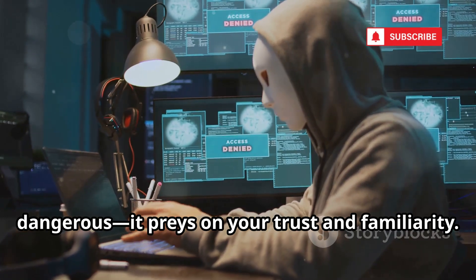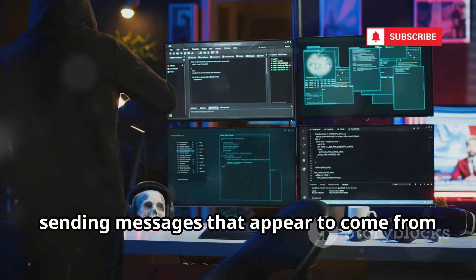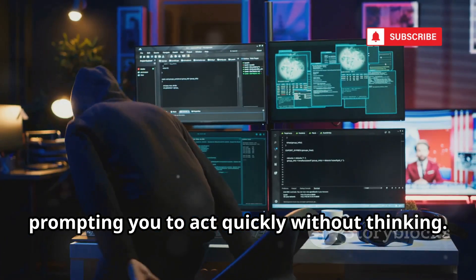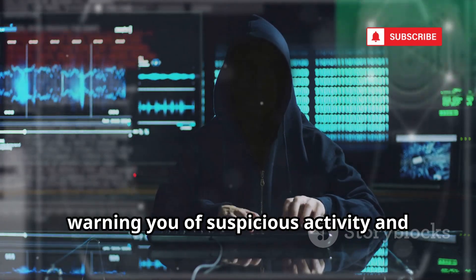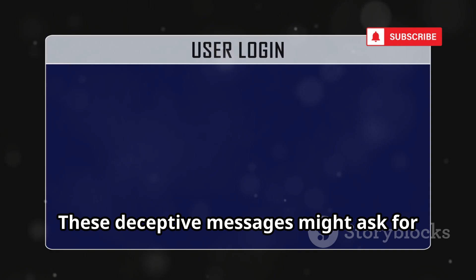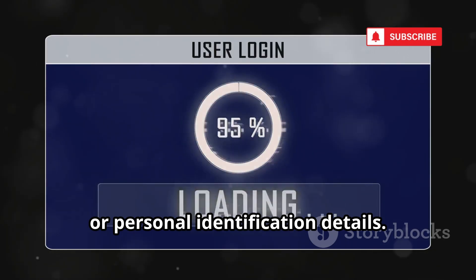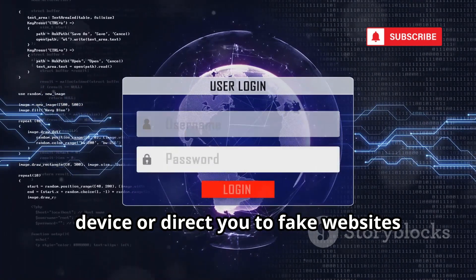Spoof text preys on your trust and familiarity. Hackers use it for phishing attacks, sending messages that appear to come from legitimate sources. These messages often contain urgent requests or alarming information, prompting you to act quickly without thinking. For example, you might receive a text that looks like it's from your bank, warning you of suspicious activity and asking you to verify your account details. These deceptive messages might ask for sensitive information like passwords, credit card numbers, or personal identification details. Sometimes they include malicious links that, when clicked, can install harmful software on your device or direct you to fake websites designed to steal your data.